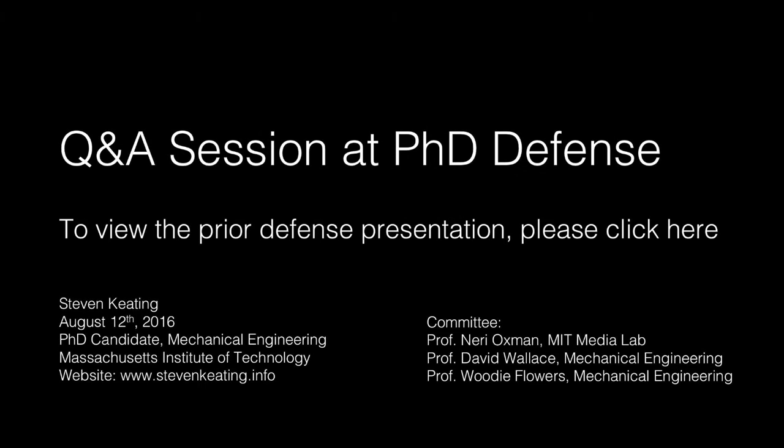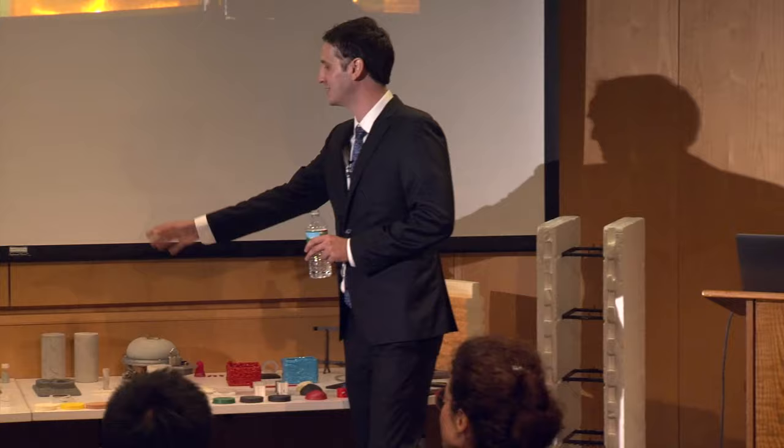We've got lots of samples up here, so if you ever want to come check stuff. I've even got lots of stuff for my master's thesis, which I didn't talk about, but I'm happy to explain those in person if you want to see them. So I'm happy to take any questions.